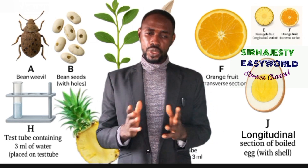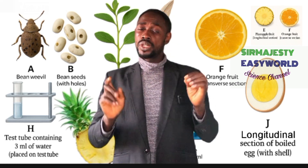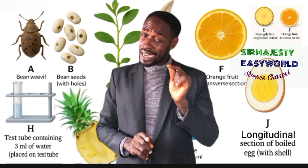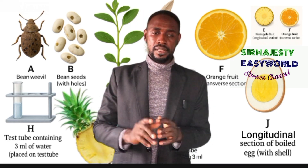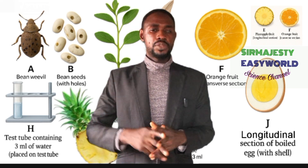Now, biological diagrams — how to score 22 easy marks. You will draw two diagrams in the whole practical: one from Section A worth 12 marks, and one from Section B worth 10 marks. That is 22 marks just from drawings. Each drawing is marked under two subheadings: quality and labels.